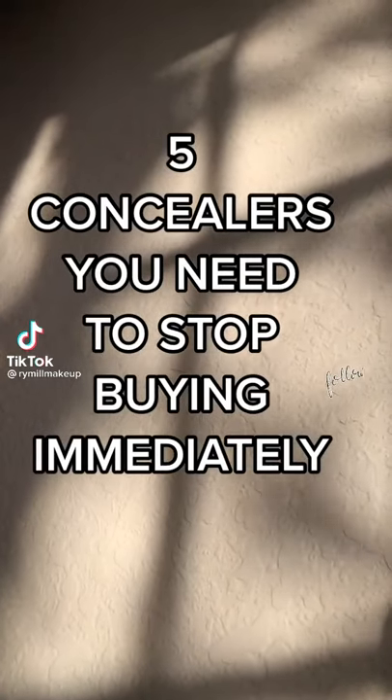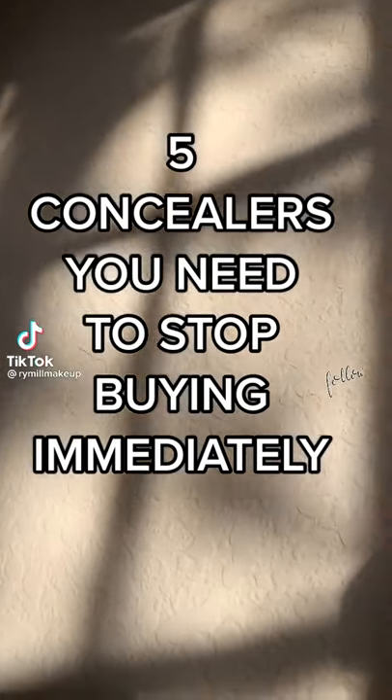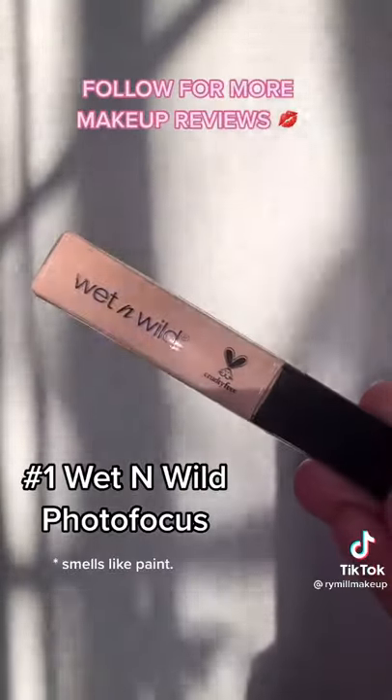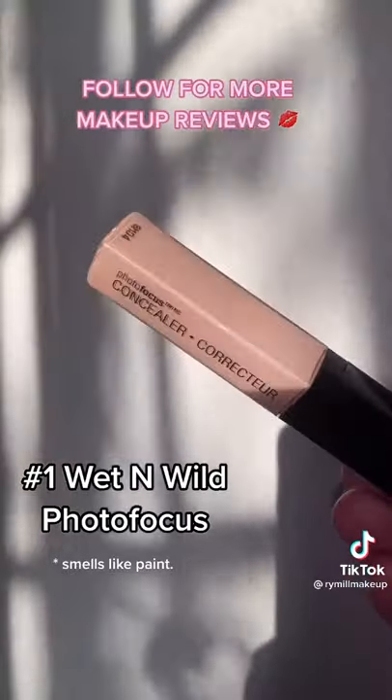Five concealers you need to stop buying immediately — the last one might surprise you. First up, we have the Photo Focus Concealer from Wet n Wild. It smells like actual paint — love that it's cruelty free — but the coverage just isn't there.